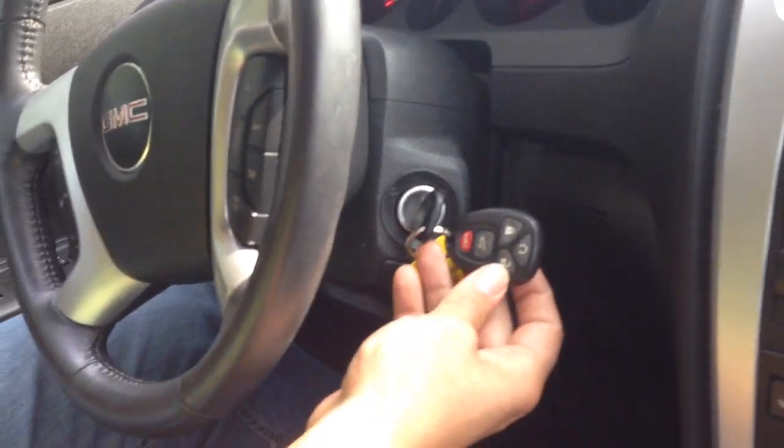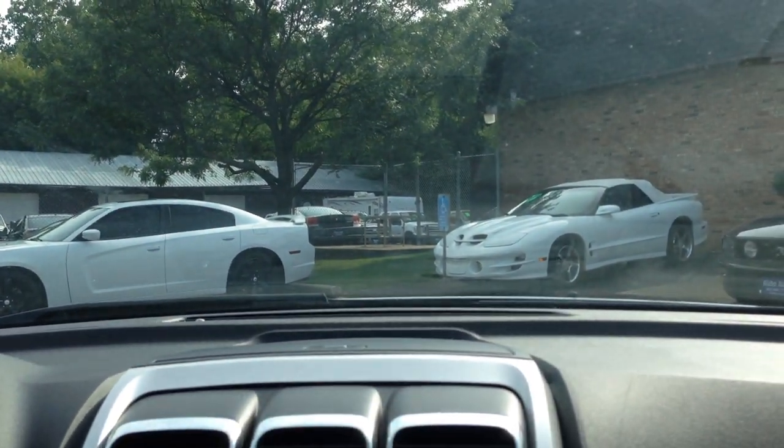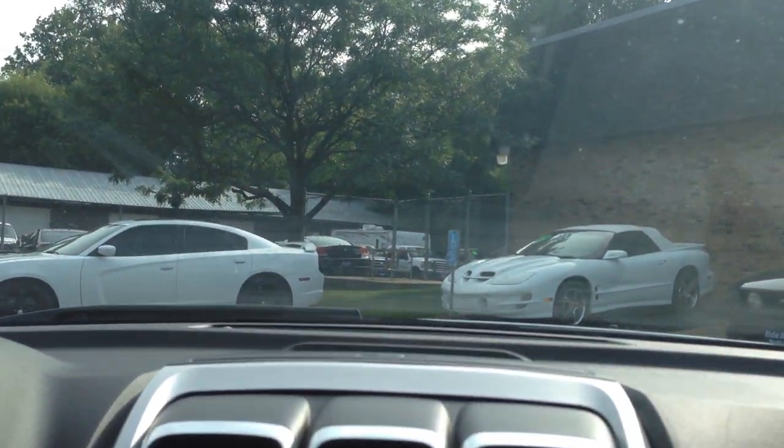This vehicle has a factory remote with remote start — that's a really nice feature to have. Overhead we have a HomeLink system so you can program your garage door to this vehicle. The automatic transmission goes from gear to gear without any delays, and you have a backup camera built into the mirror along with backup sensors.